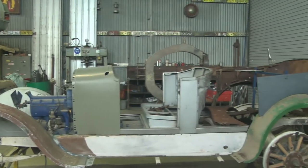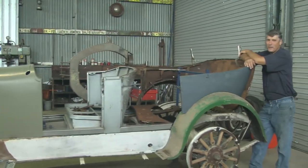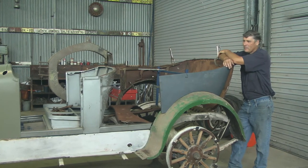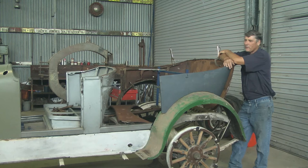G'day and welcome to Rob's Shed. This week I've been working on Daryl and Suzanne's 1925 Dodge Brothers car, and some of the things that make it a bit of a challenge to restore a car of this age is that during the Depression and the Second World War era a lot of these cars were converted into utes.